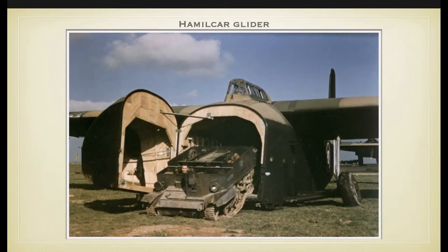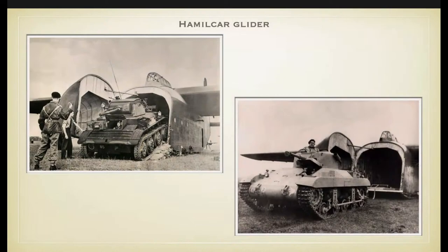The last glider to cover briefly is the WACO or Hadrian glider. It was used mainly in Sicily and the Mediterranean area, and on a smaller scale by British troops. Ten were used during Operation Market Garden, but it was the most important glider for American airborne forces.